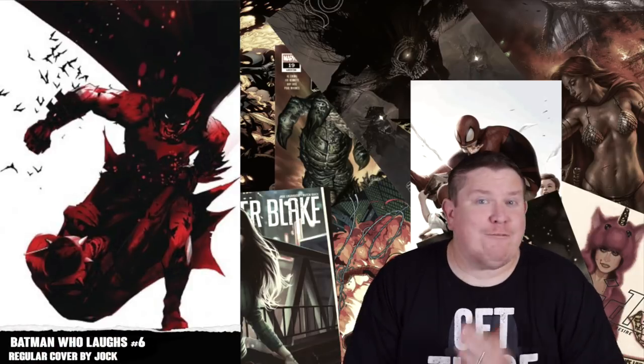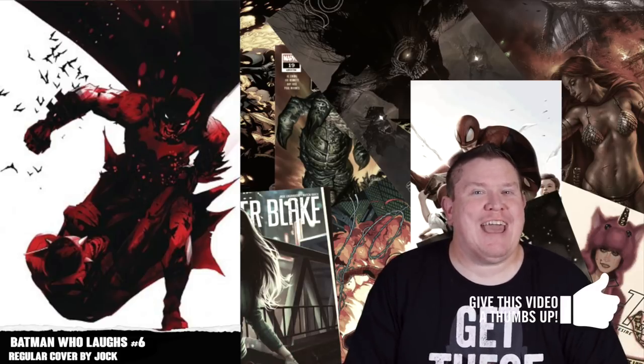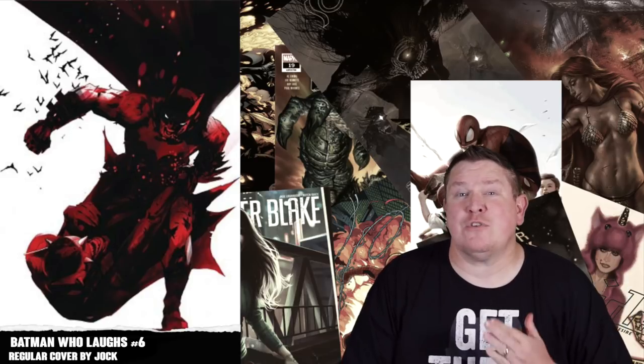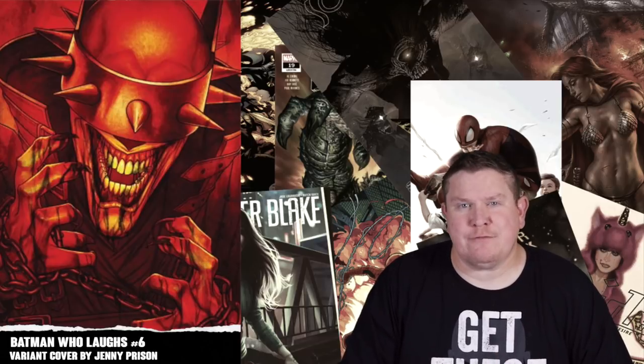Kicking us off this week we have Batman Who Laughs number six. I've really enjoyed this series. Batman Who Laughs is a pretty popular character. You don't hear as much buzz around this title as you have before, but it is still a great series and I'm gonna pick this up. There's a regular cover by Jock, and there's also a regular price variant by Jenny Friesen, so I'm gonna be picking up the Jenny Friesen variant.